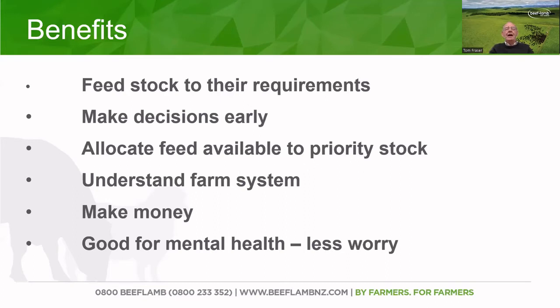A feed plan helps us allocate feed available to priority stock. That may be the case for some of you at the moment — you've got some priority stock you'd rather were at the processing plant but still have on the farm for six or eight weeks. A good feed plan should help you understand your whole farm system, and any decision that we make is going to help us make some money in the long term. A good feed plan should also help your mental health — you've got less worry because you've actually planned out what's going to happen on your farm in the short or long term.